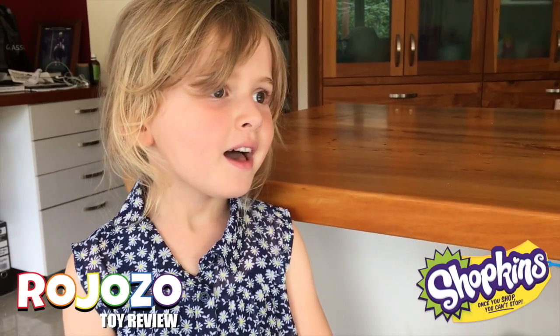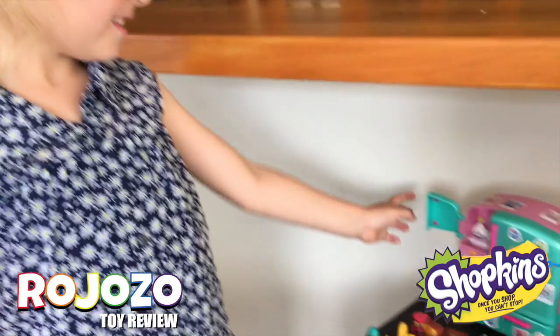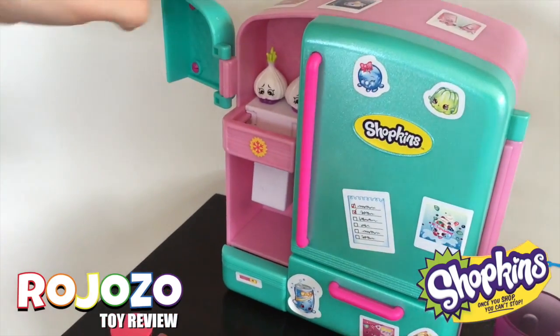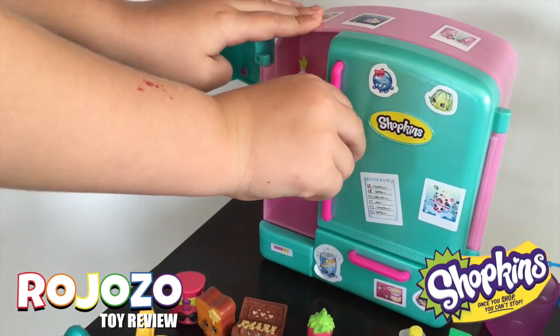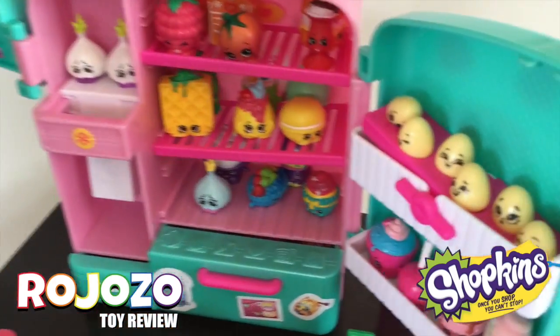Hey Rosie, what are you up to today? I'm going to talk about my Shopkins today. This is my Miss Health Trades that I got from my mum and dad for Christmas. So what's inside? Lots of cool Shopkins.